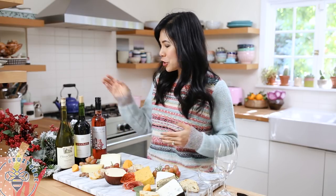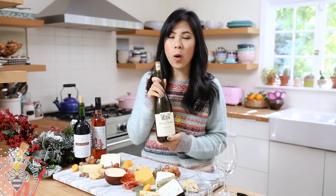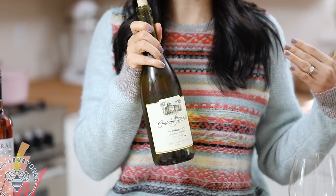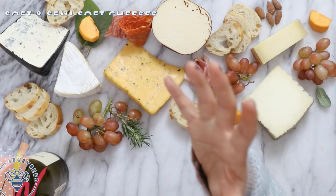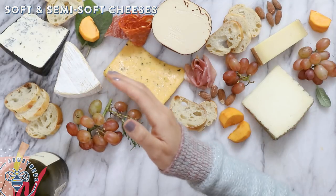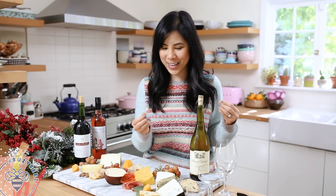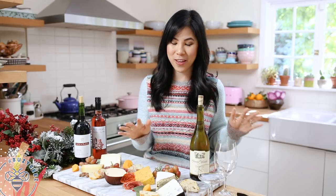I'm gonna start with Chardonnay. This is a white wine and it tends to be buttery, oaky, or there's also lighter, more fruity varieties. For our basic Chardonnay, you can pair it with soft and semi-soft cheeses like a washed rind brie here, which tends to be a little more stinky. This one is good because it has truffles and mushrooms in there — my favorite.